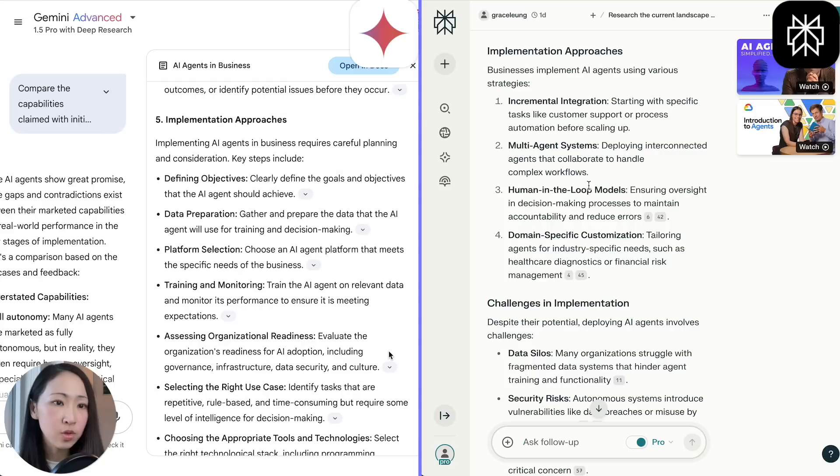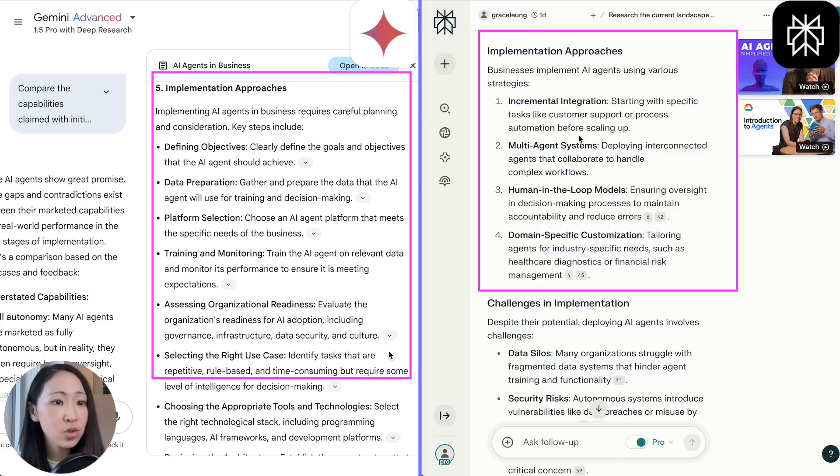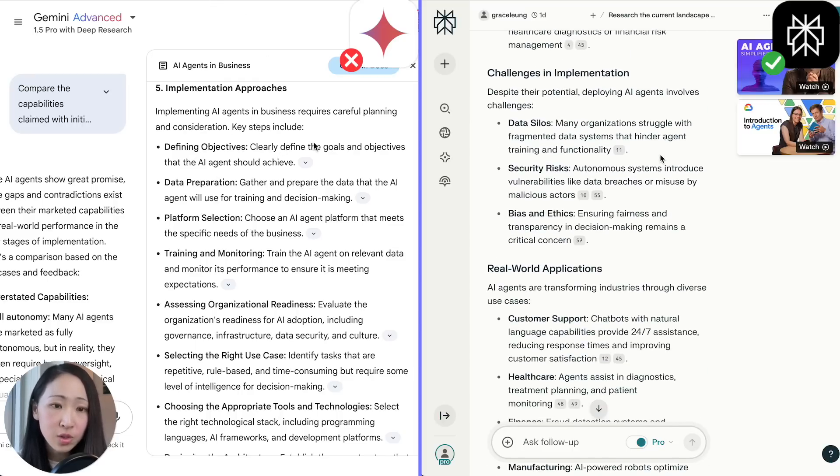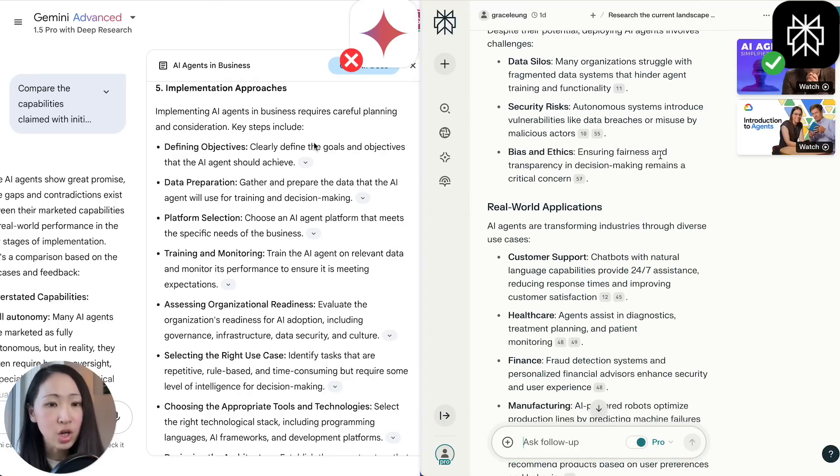The same case for implementation approaches — Perplexity's output is more useful, covering incremental integration and multi-agent systems, whereas Deep Research just floats random keywords like defining objectives, data preparation, and platform selection, which feels more like a step-by-step than actual approaches. So in terms of output quality, for this particular research topic Perplexity does a better job. To be fair, Google Deep Research can also provide useful output and thorough analysis, but it really depends on your research topic and the sources it gathers.